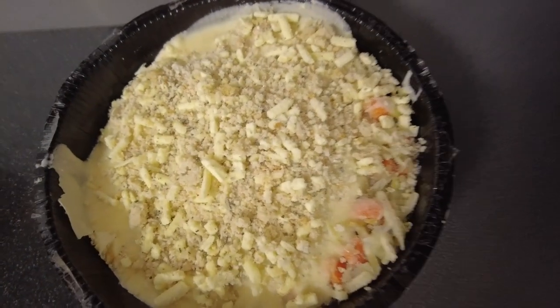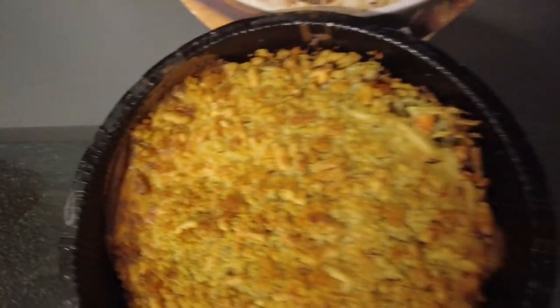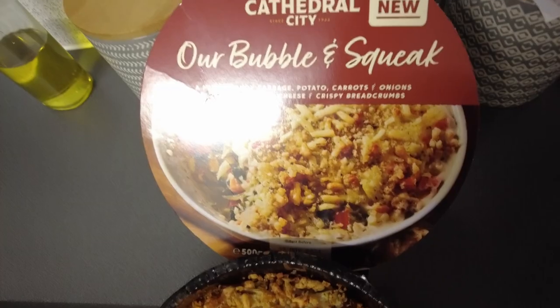There's a bit more detail on the back. Cathedral City Our Bubble and Squeak — a mix of seasoned Savoy cabbage, grated potato, diced carrots and diced onions topped with Cathedral City cheddar cheese sauce, sprinkled with toasted breadcrumbs and Cathedral City cheddar cheese.